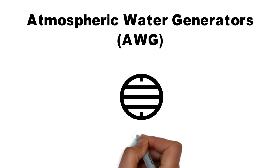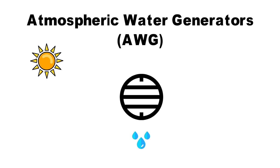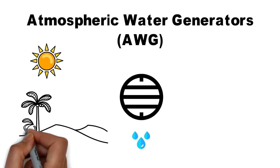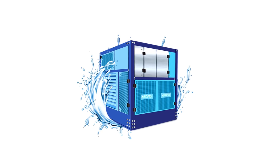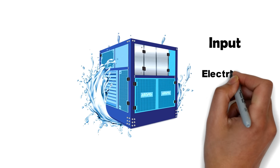These are machines that can capture water present in the air in the form of moisture. It should be understood that even in the driest of places, the humidity level is never zero and hence some amount of water is present in the air. The atmospheric water generators have the ability to tap into that. The energy source for running these generators can be electricity, heat, or even light wind.